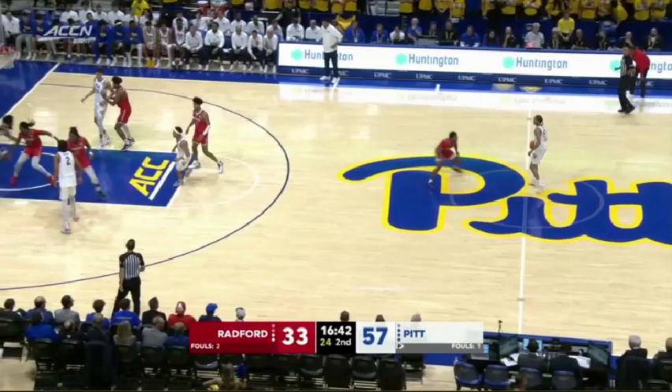First up is Cam Corrin. I thought he added something to Pitt's offense that they have not had from a big man while under Jeff Capel. Diving into two possessions early in the second half, they ran a lot of empty side pick-and-roll involving Corrin. He ran it with Jalen Lowe, Ishmael Leggett, and Damian Dunn — something they really did not do a lot of over the last couple of years because they didn't have the personnel.